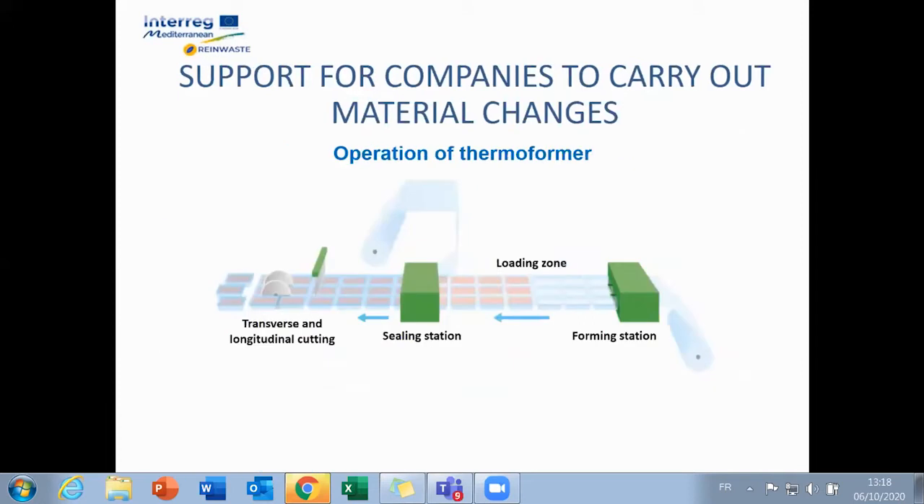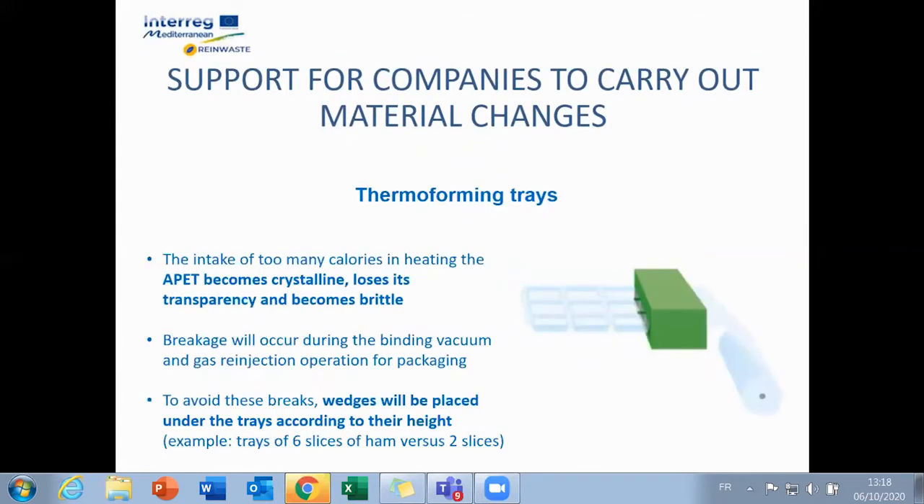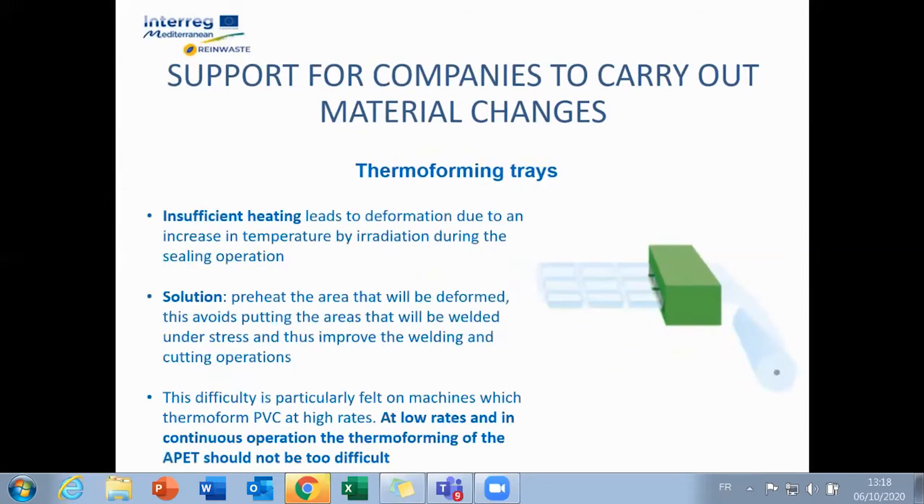Switching from PVC to PETP can be tricky during the thermoforming operation due to temperature and cutting issues. Temperature regulation is then dependent on the condition of the machine in place and its age. Defects can then appear on the PET, and as a consequence, adaptation in heating and cooling operations and cycle times may be necessary.